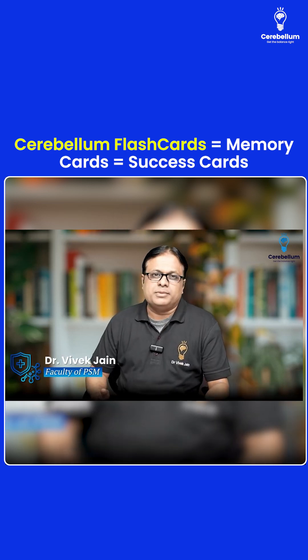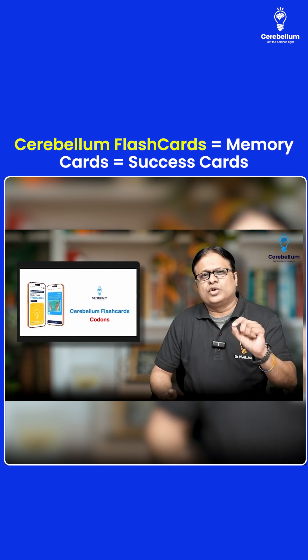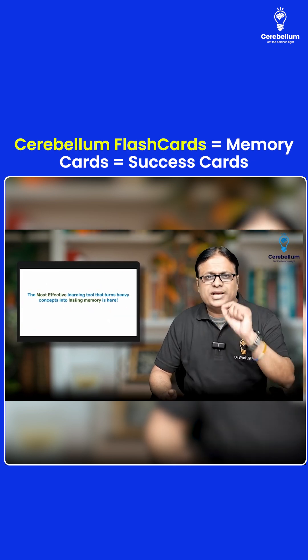Hello friends, I am your very own Dr. Vivek Jan from Cerebellum Academy. Proudly I present Cerebellum Flashcards Codons. These are one of the most effective learning tools you will ever get in your exam preparation.